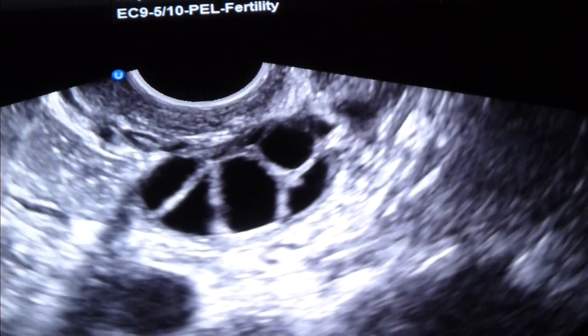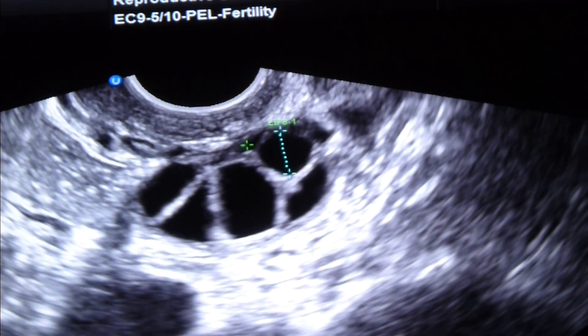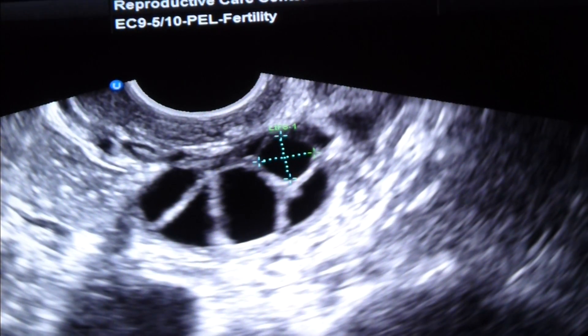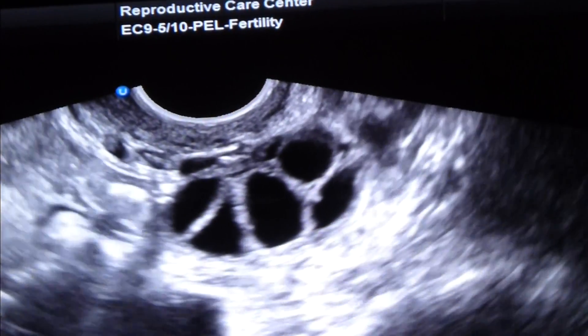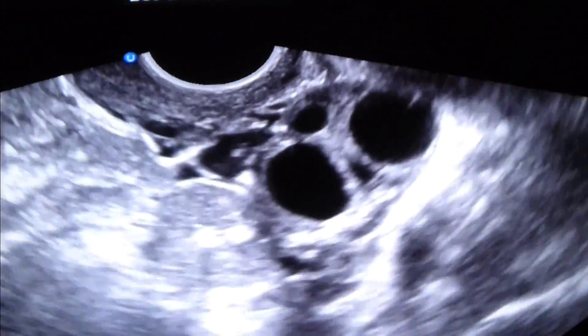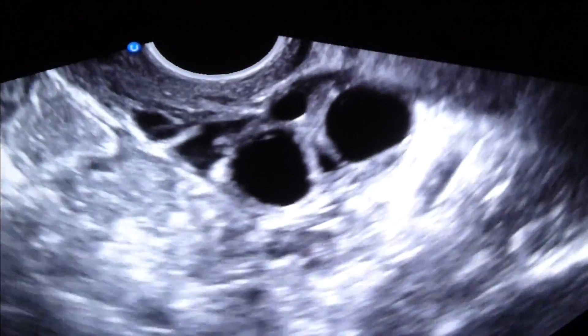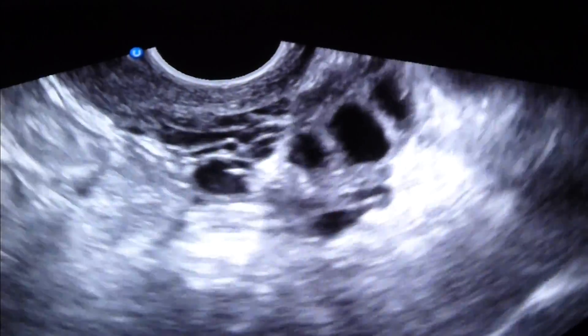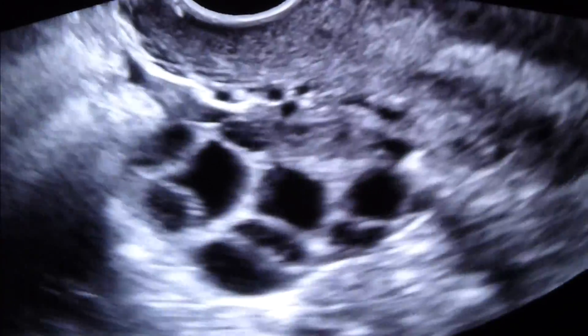We're going to count them all at the end after I enter it in the computer. This all goes into the computer — I'm going to have to tally in my head. I had one doctor that wrote it out on a paper towel. I have about 12 over here total. On the left? Yeah. On the right? My right's a little more active.